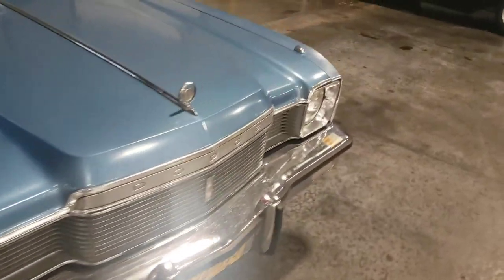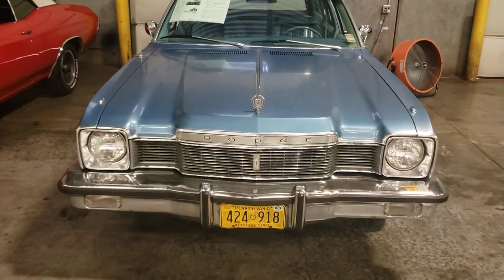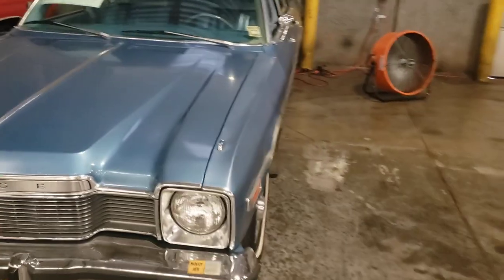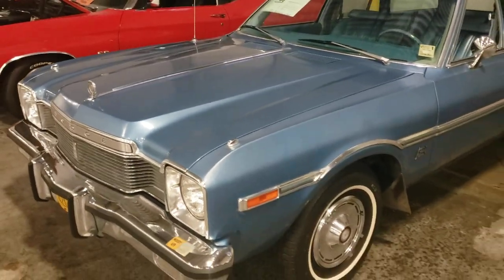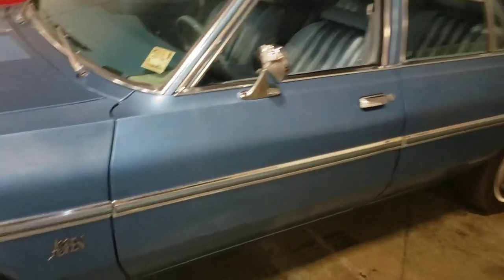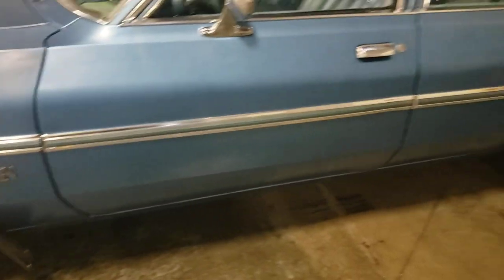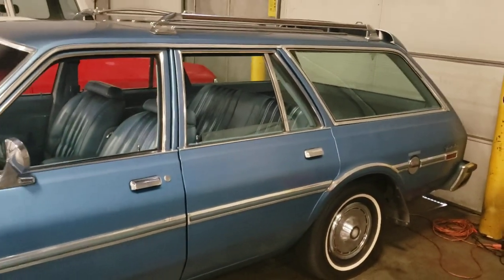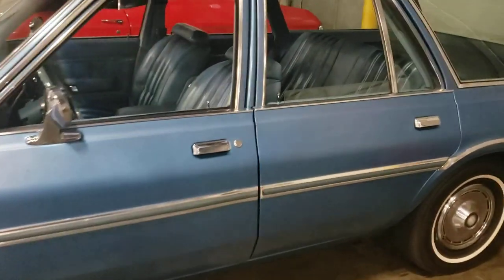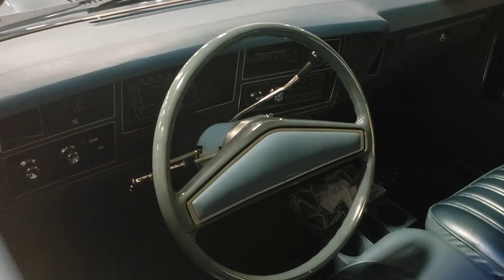'77 Dodge Aspen — God, I remember when these came out. It's out of Pennsylvania, so that's really surprising because I'm really surprised about the body on this thing. Being from Pennsylvania, it should have been rusted out unless they just didn't drive it. You can see some of the fading there on the fender, but it's in really good condition for being a northern car. This thing had to have been kept in the garage.